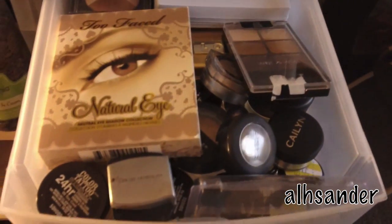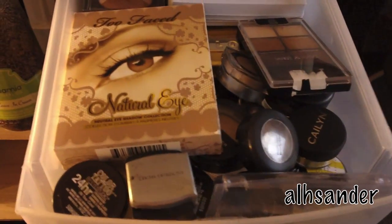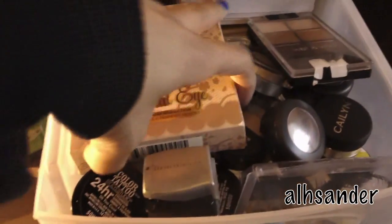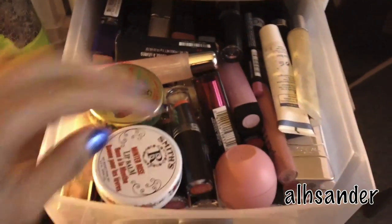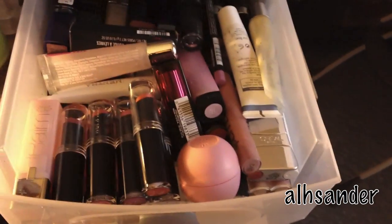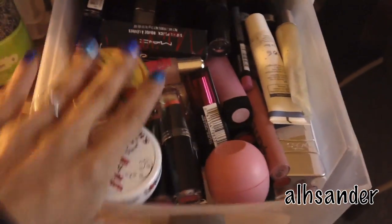And here is just eyeshadows and palettes that I use on a day-to-day. I have lashes back there — anything that needs to do with eyeshadow goes in here. Right here I have lip products — anything from lipsticks to balms, EOS, glosses, just all lip products.